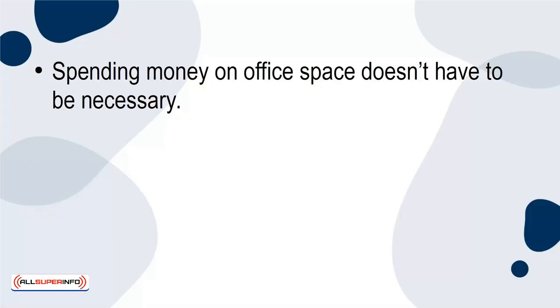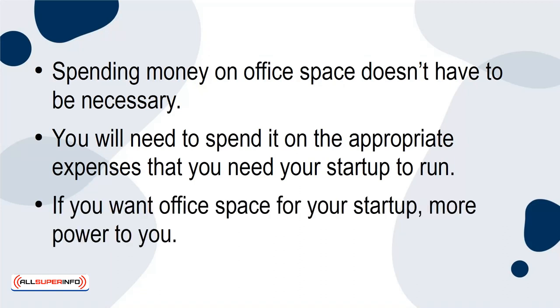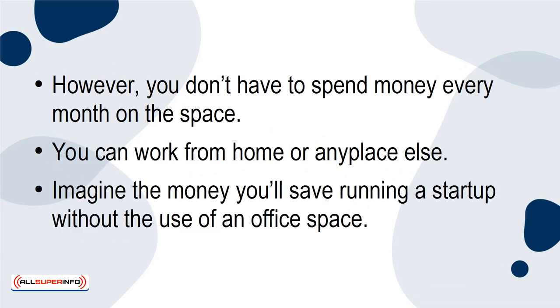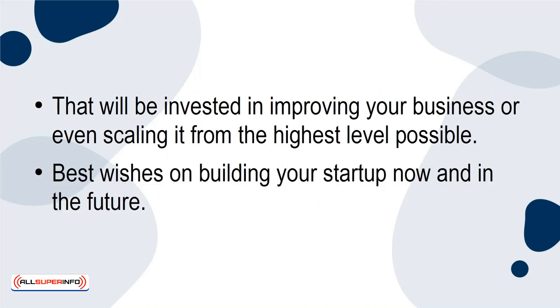Spending money on office space doesn't have to be necessary. You'll need to spend it on the appropriate expenses that you need your startup to run. If you want office space for your startup, more power to you. However, you don't have to spend money every month on the space. You can work from home or any place else. Imagine the money you'll save running a startup without the use of an office space — that will be invested in improving your business or even scaling it to the highest level possible. Best wishes on building your startup now and in the future.